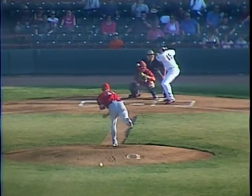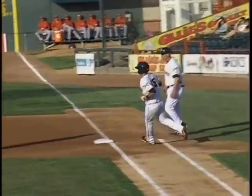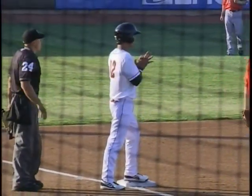Runner on first for Hernan who swings, grounds one deep in the hole and past the second baseman into right field. Suarez rounds second. Hood up and throwing in. And it's first and third with nobody out for Daniel.